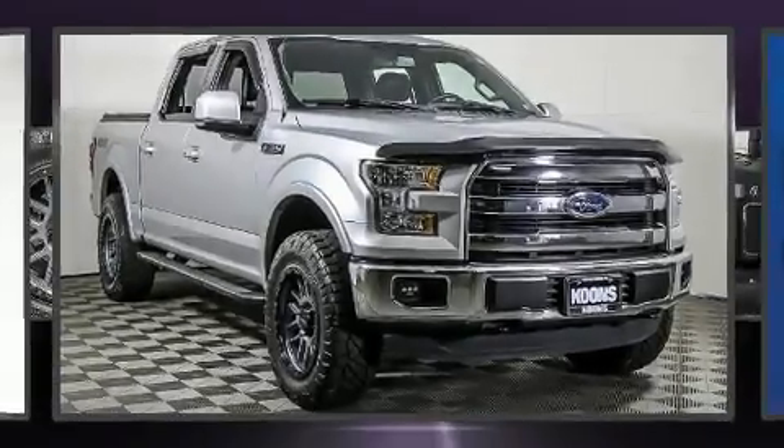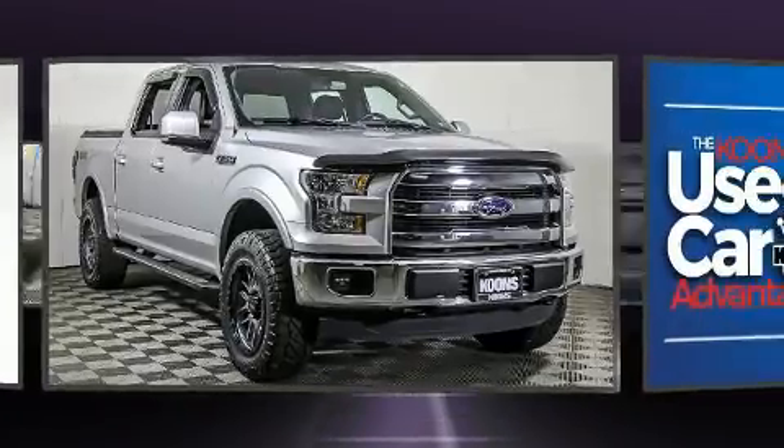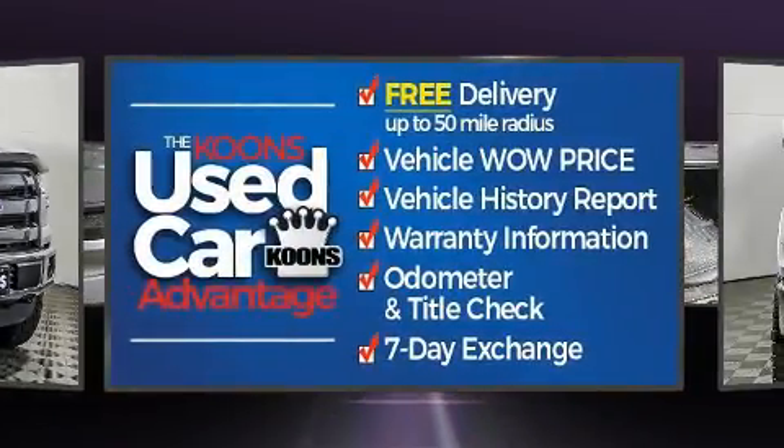The 2016 Ford F-150. It features four-wheel drive capabilities, a durable automatic transmission, and a five-liter eight-cylinder engine.